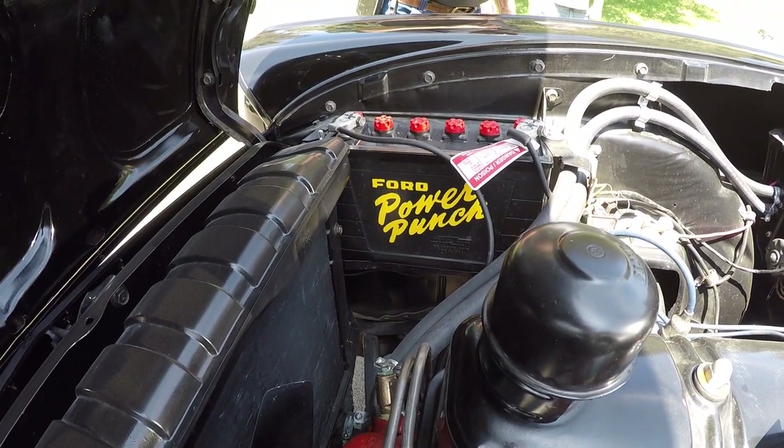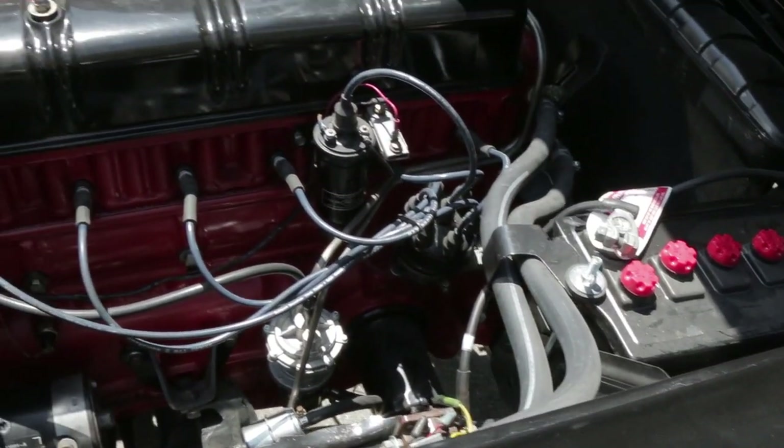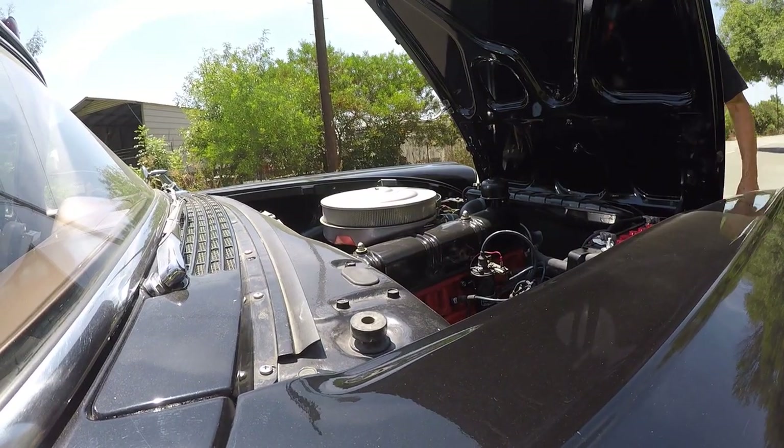That stupid battery cost me like 450 bucks. Is it vintage era? No, they didn't have such a thing in '57. But the look of it is vintage — that was the point.